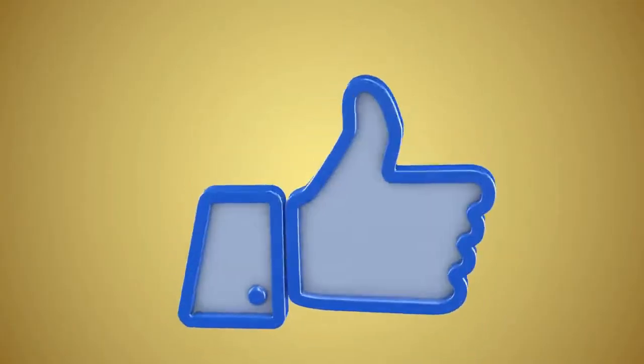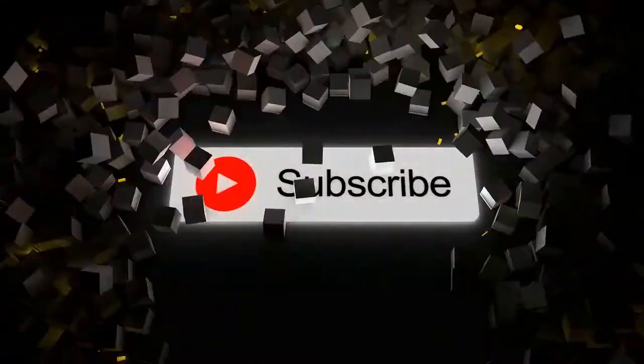That's all for this video. I hope this video was helpful for you. If you liked this video, make sure to subscribe to this channel.